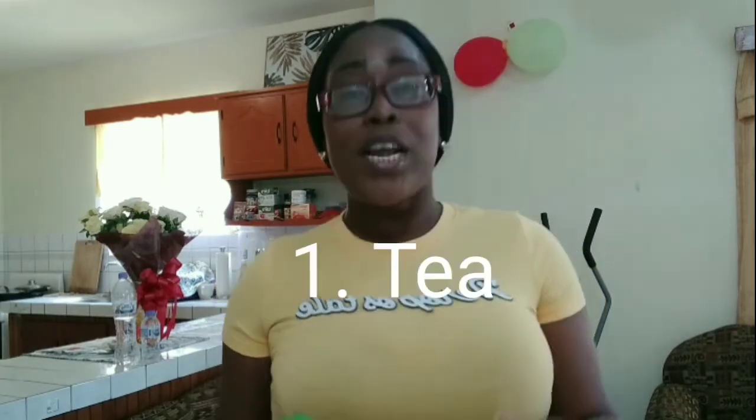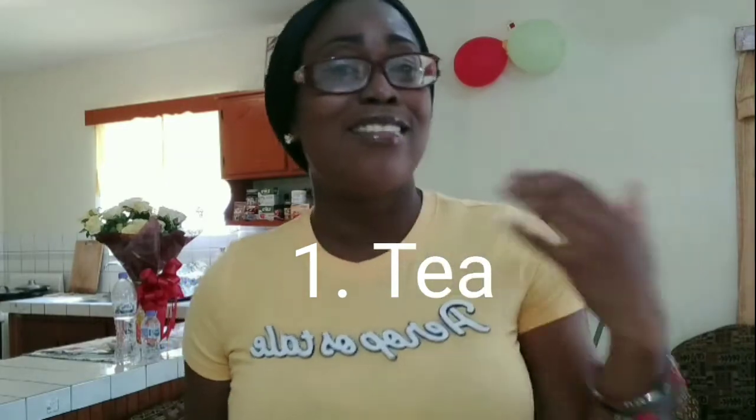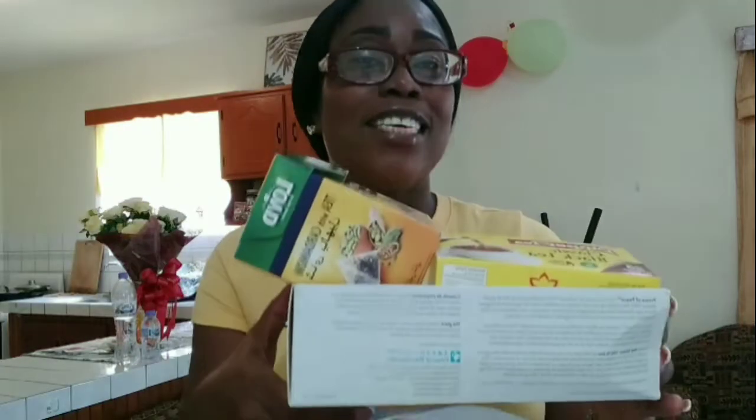Number one on the list is tea. Tea is full of antioxidants, and we need that because it actually pushes oxygen towards the skin. I have some black tea here — it's tea with cardamom. This is a good one because it actually helps with your entire well-being, not just your skin and face.